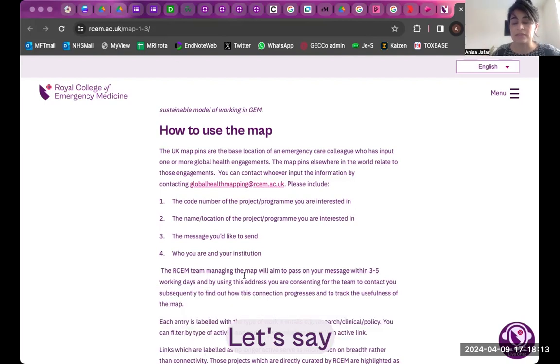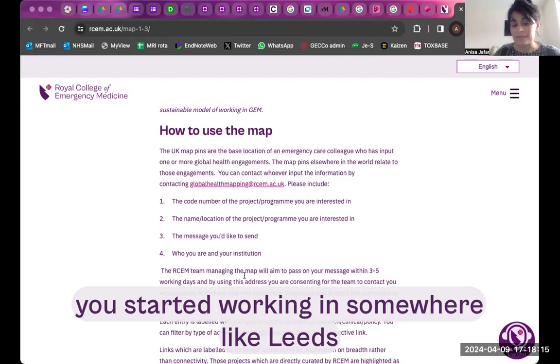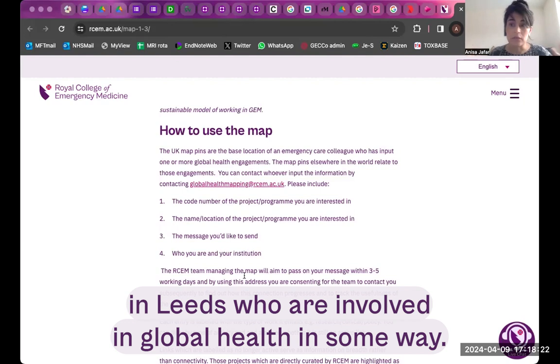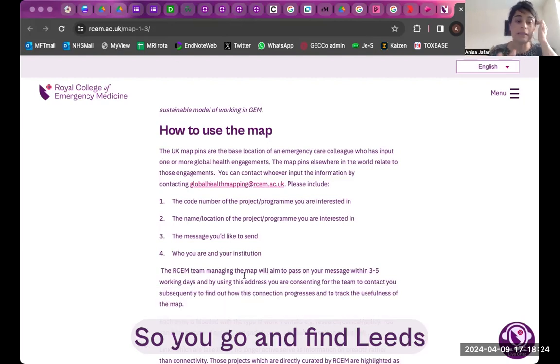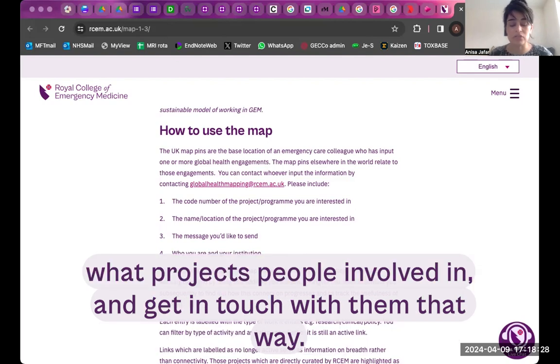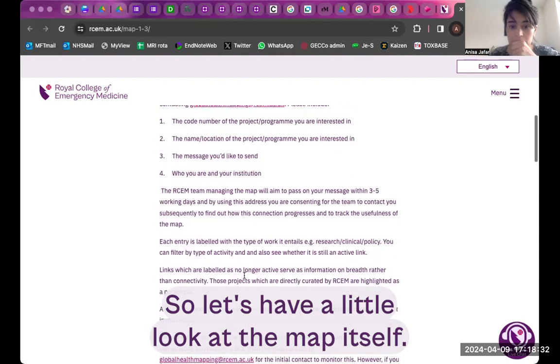You may also want to approach from a different perspective. Let's say you've started working in somewhere like Leeds and you're interested in global health — what you want to do is find colleagues in Leeds who are involved in global health in some way. So you go and find Leeds, hover over that area, have a look at what projects people are involved in, and get in touch with them that way.